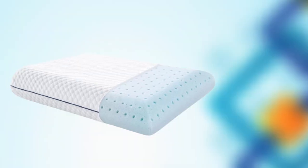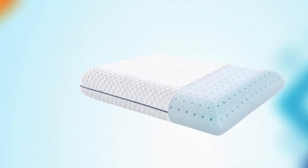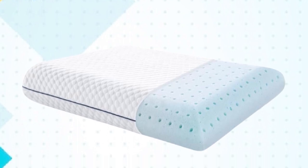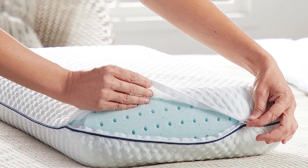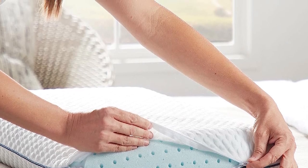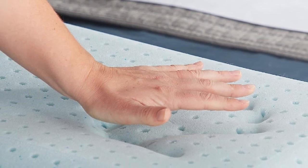The pillow comes in a standard size that fits most pillowcases, making it a great option for any bed. While the pillow may take some time to break in and adjust to your sleeping preferences, it offers great value for its price. Overall, the Weekender Gel Memory Foam Pillow is a great investment for anyone who wants to improve their sleep quality and wake up feeling refreshed.